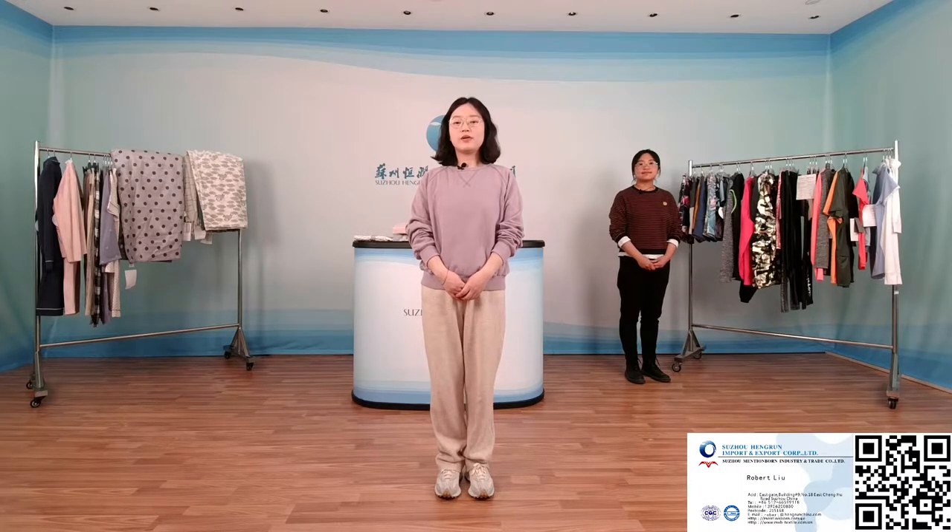We are customer-oriented and keep creating additional value for end-users, while our main products have been stably exporting to Europe, America, and Australia in the past decade. Our sales in the domestic market have grown significantly in recent years. Now let me introduce our products.